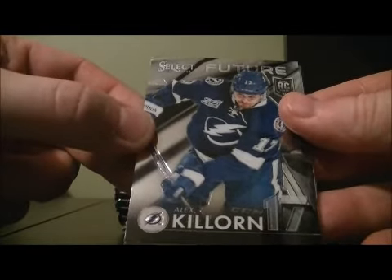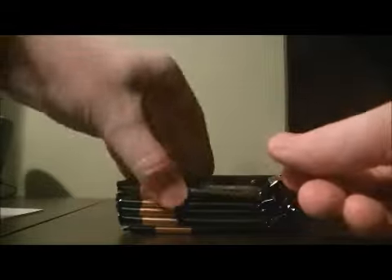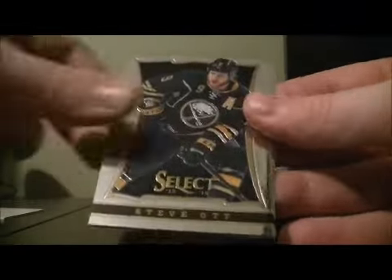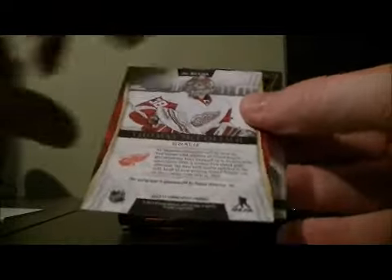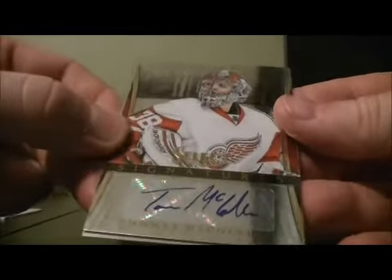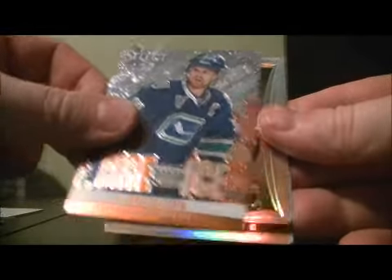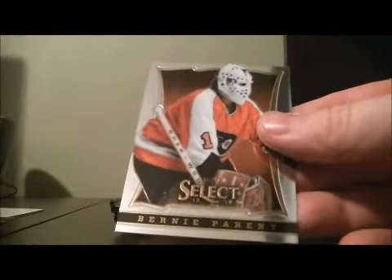Is that Future of Alex Keller for the Lightning? The rookie card of Steve Alexey for the Capitals. Select signatures of Thomas McCollum for the Red Wings. Fire and Ice for the Canucks and a rainbow of Chris Letang for the Penguins.